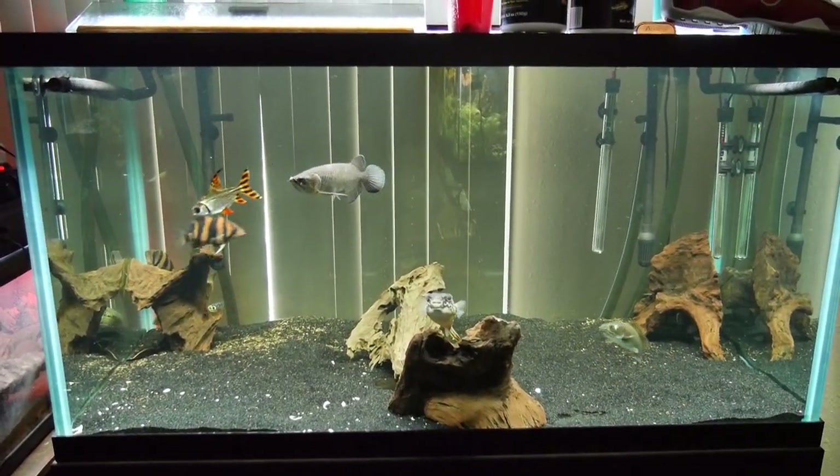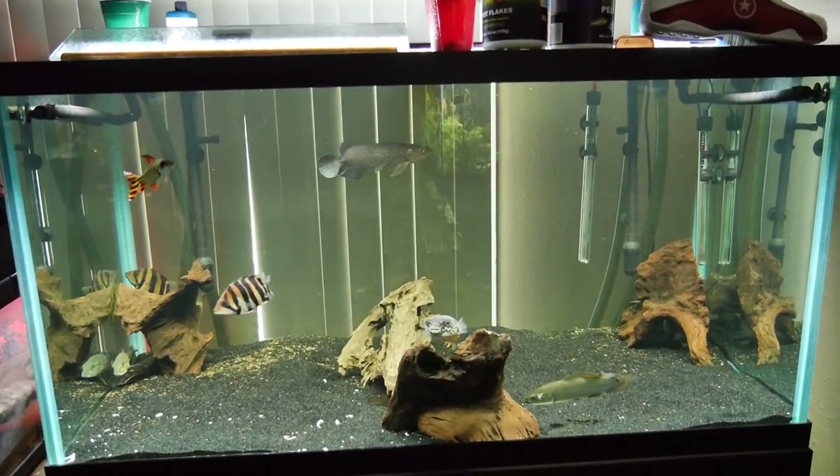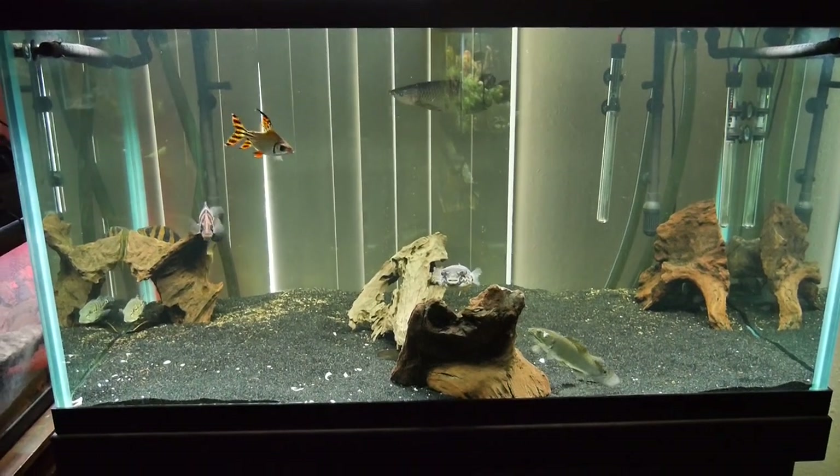I've still got all the other guys. I moved the Giardini back in here — he actually just went nuts because I was cleaning the glass. He just hit his head on the wall, and so did the bowfin. But they're both idiots.